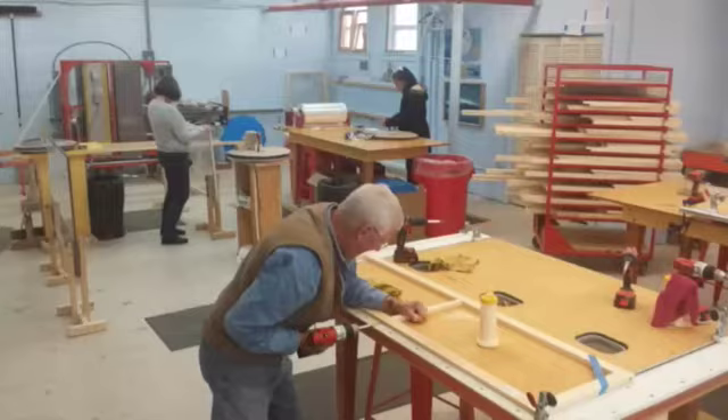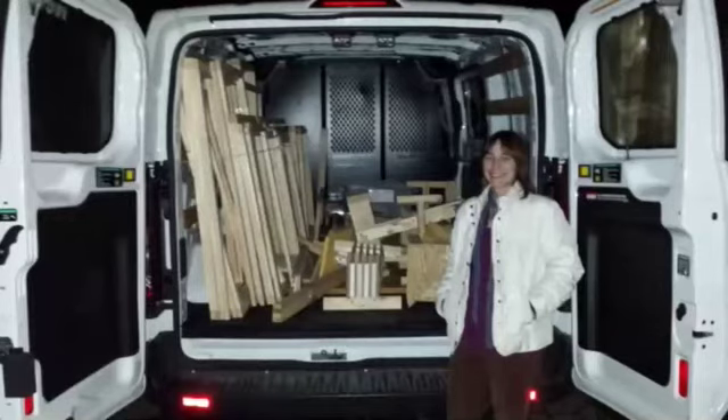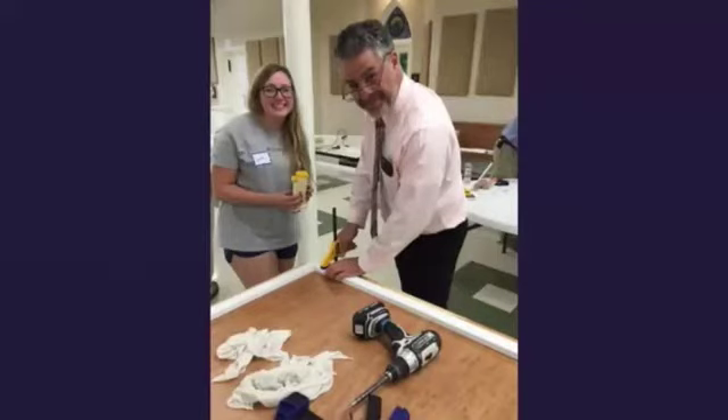Eventually, the Window Dressers moved into the Lincoln Street Center in Rockland and hired a small staff to manage the cut shop and the growing number of community workshops. Each community workshop is run by a team of local volunteers. Window Dressers provides the training, supplies, and support. The local team recruits community members who want inserts, measures their windows, and puts the measurements into our computer software. When all of the orders are in, they come pick up their pre-cut and labeled wood and all the gear and supplies needed to complete the inserts.